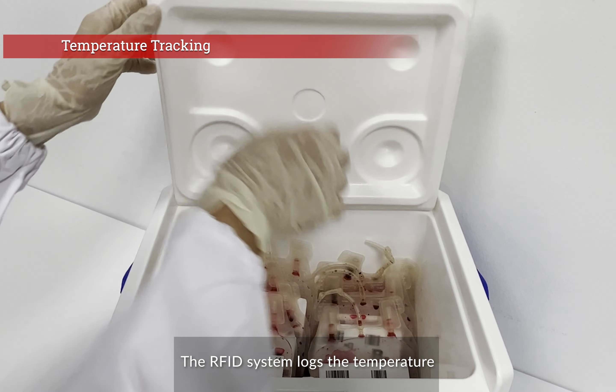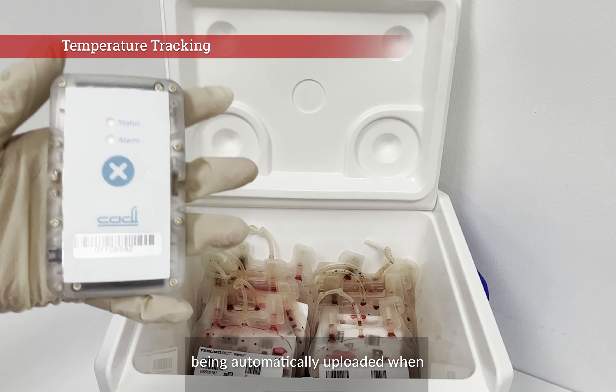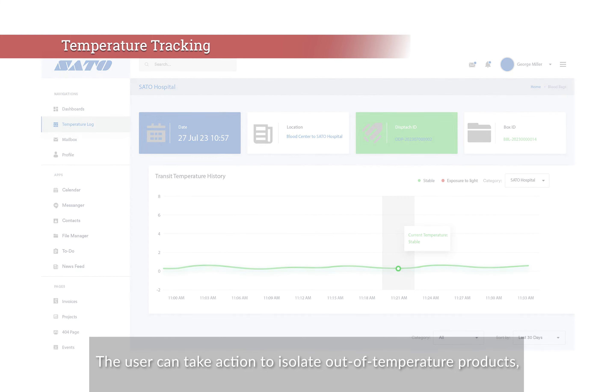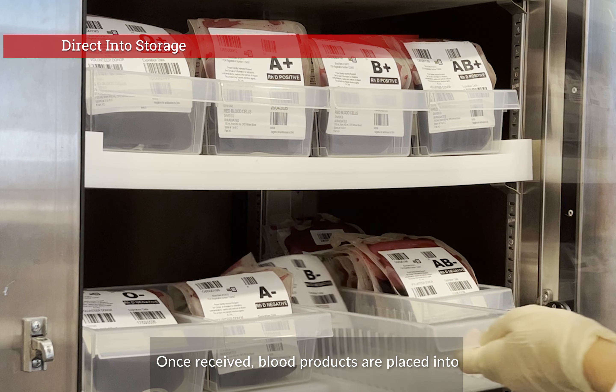The RFID system logs the temperature during transport, with the temperature log being automatically uploaded when the shipment is RFID scanned on receipt, immediately alerting the user if products have not been kept within their safe temperature limits. The user can then take action to isolate out-of-temperature products, ensuring complete safety for all received blood products.